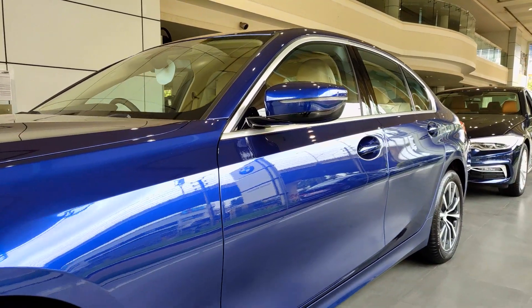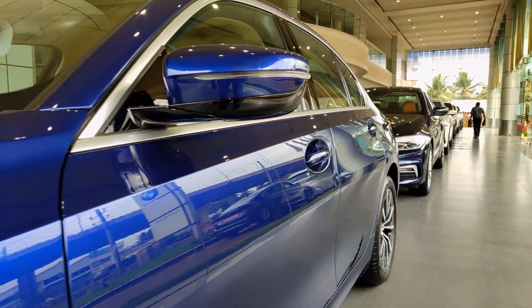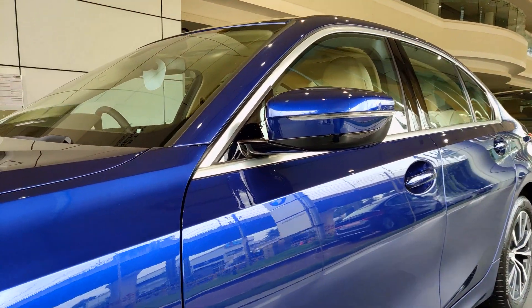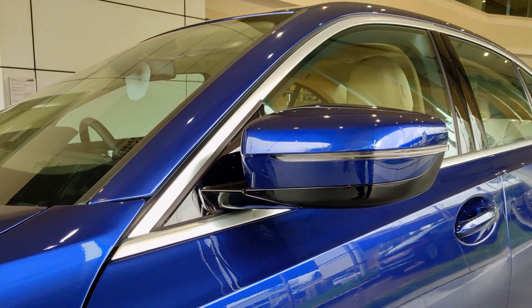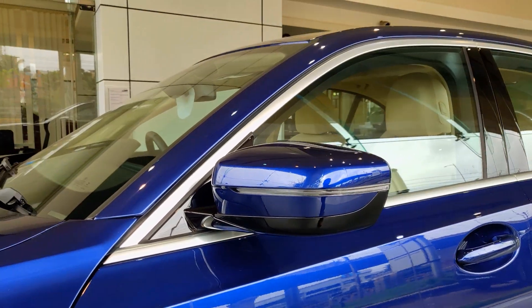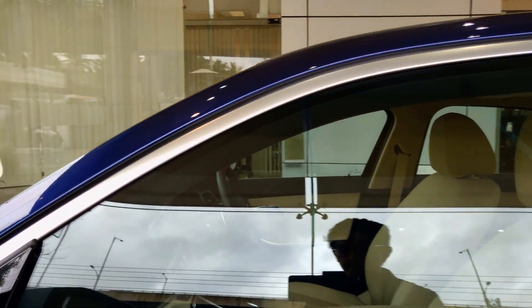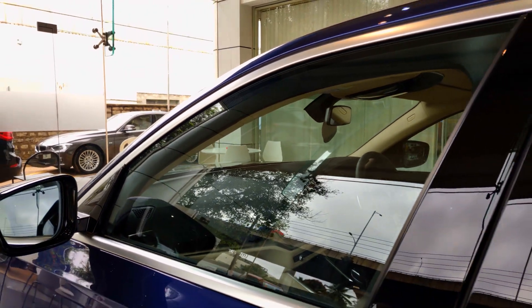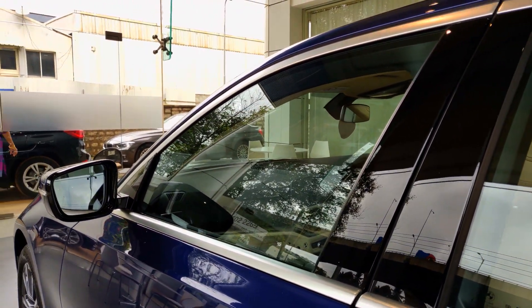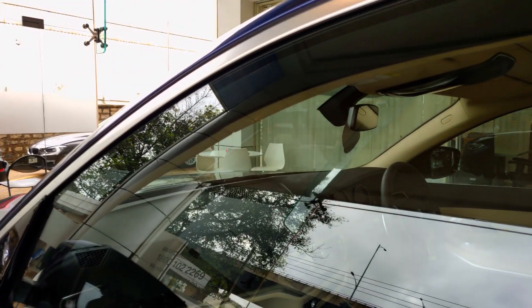Checking the side profile, you can notice strong shoulder lines on this car which give it a good presence. While checking out the mirrors, you have a two-tone color with indicators incorporated into them. These mirrors have an anti-dazzle function — on the right-hand side rearview mirror and the inner rearview mirror — so if a high beam is projected from the rear, it dims it out for a much more pleasant drive, especially at night.